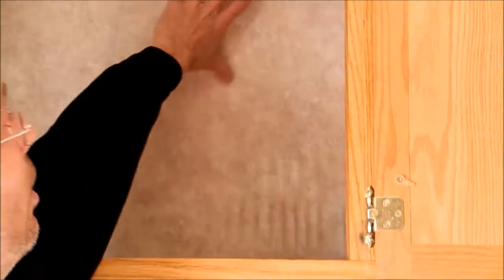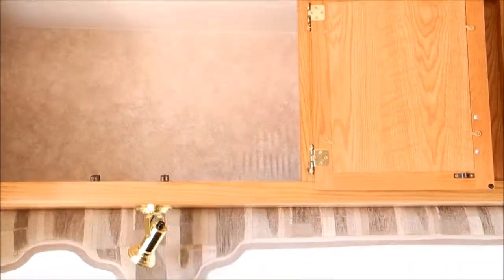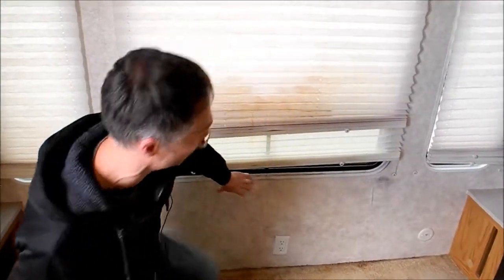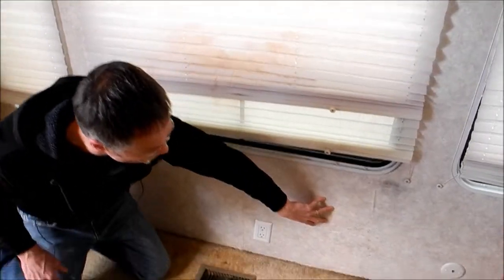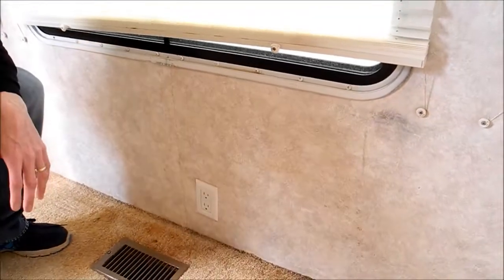Nothing on the ceiling or the very top of the panel, but it just starts above the window. There are some stains on the shade from leakage, and the panel under the window is soft.